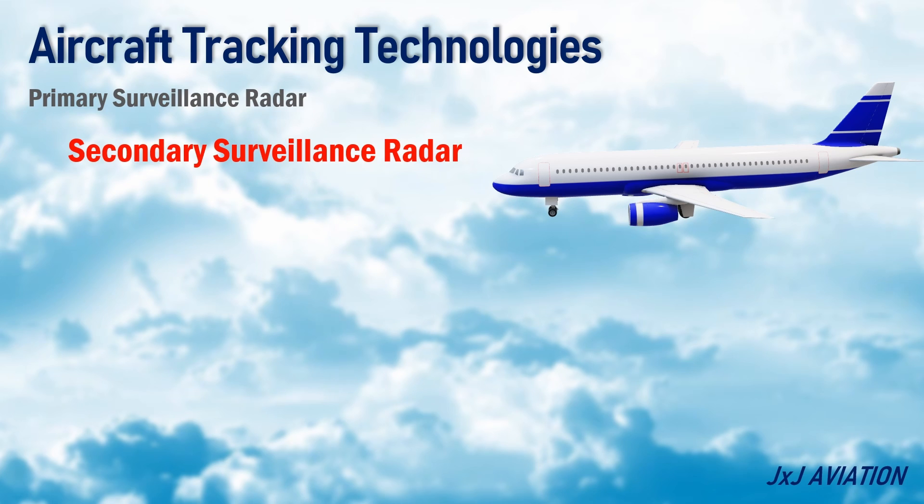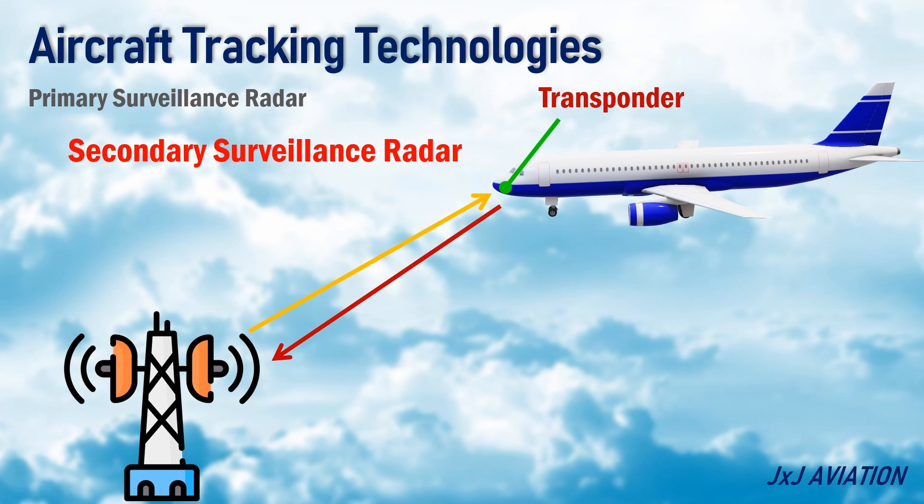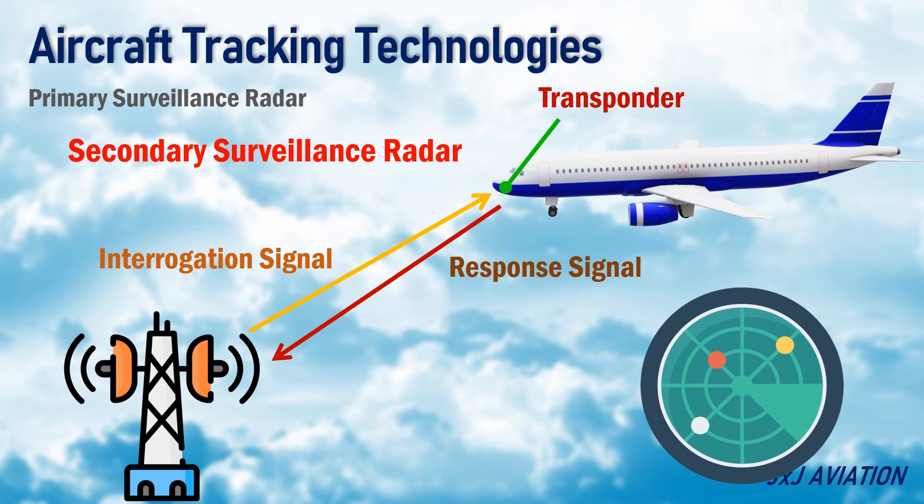Secondary Surveillance Radar: This radar consists of a ground-based receiver and it requires a transponder installed on board the aircraft. The transponder sends a response signal when it receives an interrogation signal from the ground station. From the response signal, the ground station can determine the aircraft's identity, range, and bearing.